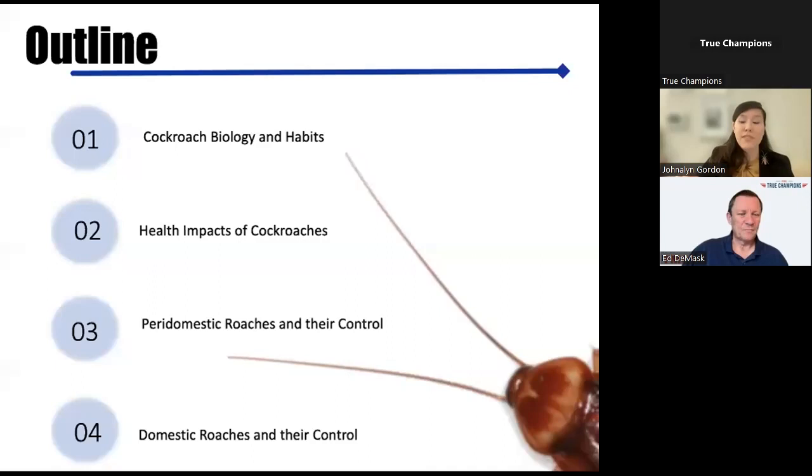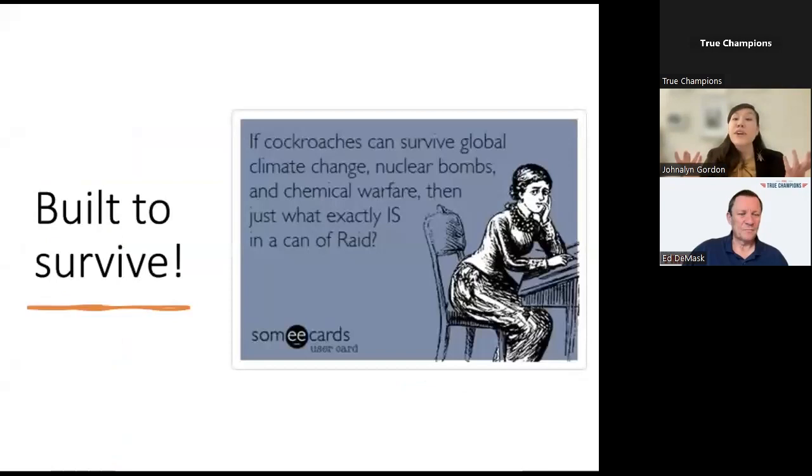Jumping now into cockroach biology: cockroaches are absolutely built to survive. They have many traits that make them good at not only surviving, but thriving in a variety of environments, including around and inside human structures. In this first section we'll go through some of these traits, and I'd like you to be thinking about how we can take these traits and our knowledge of these behaviors and use them to be more effective in our control.